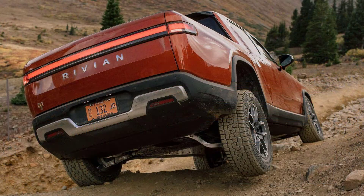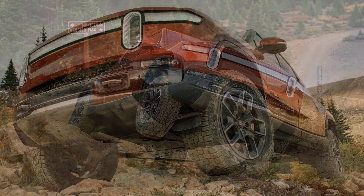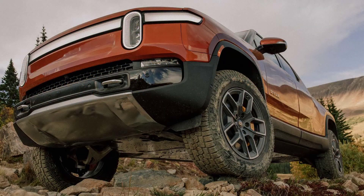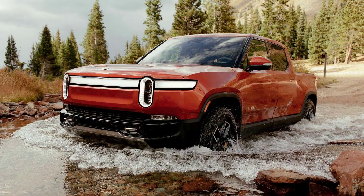Stepping inside the R1T, Jason is really impressed with the design, materials, and build quality. There aren't any problems to speak of when it comes to the cabin, which is not something you expect on a brand's first production vehicle. Actually, the interior is the best part of the truck according to Chicago Auto Pros.